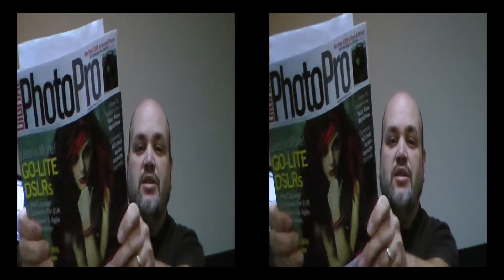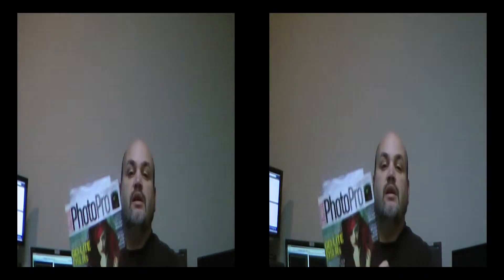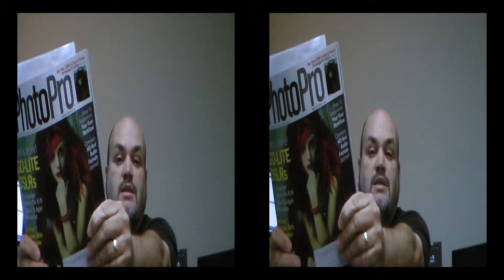It kind of stands out to you — let me get my convergence a little bit — I can put my hand here and there. Pretty cool magazine if you ever want to read it. Anyways, just wanted to show you some basic clips.